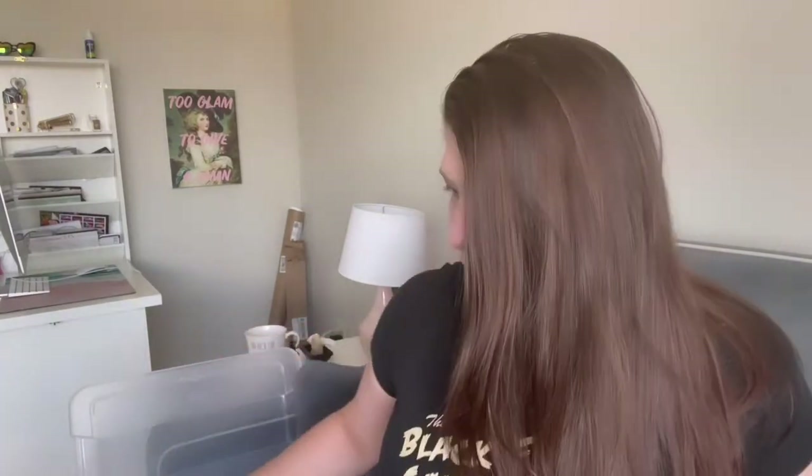I look a little rough today but here we go. Without further ado, Bath and Body Works and a few other things. I'm actually gonna start with Bath and Body Works.